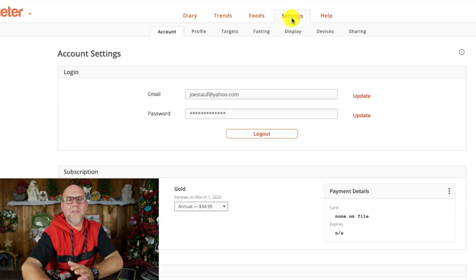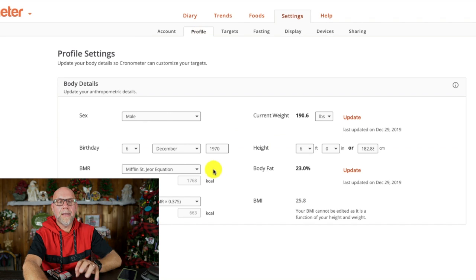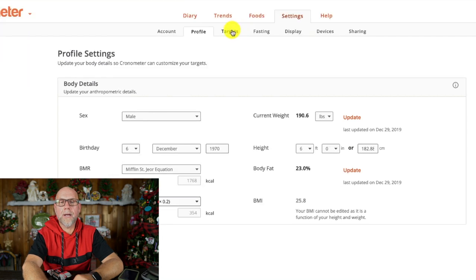The most important part of Chronometer is actually the Settings. We're going to hit Profile — this is where you put in how old you are, what sex you are, and what your BMR is. For activity level, I always suggest putting either lightly active or sedentary. Then we're going to go over to Targets.